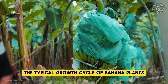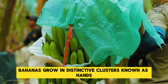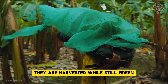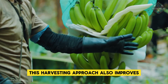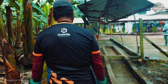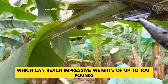The typical growth cycle of banana plants spans approximately 9 to 12 months from planting to fruit production. Bananas grow in distinctive clusters known as hands, which collectively form larger structures called bunches. When bananas reach maturity, they are harvested while still green — a strategic approach ensuring gradual ripening and improving the fruit's ability to withstand transportation. The harvesting process is notably labor-intensive, requiring skilled workers with sharp knives who carefully cut down massive bunches that can weigh up to 100 pounds each.